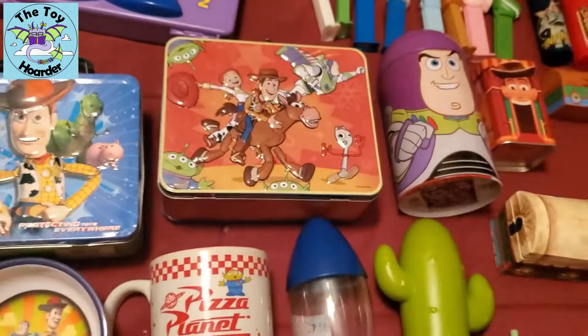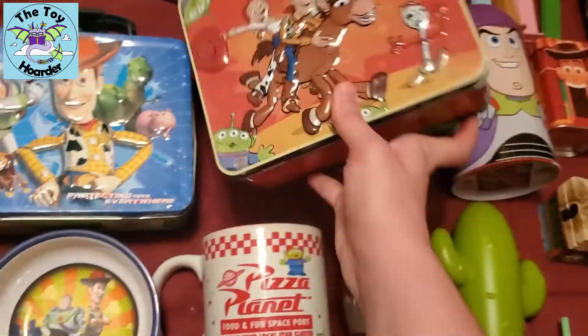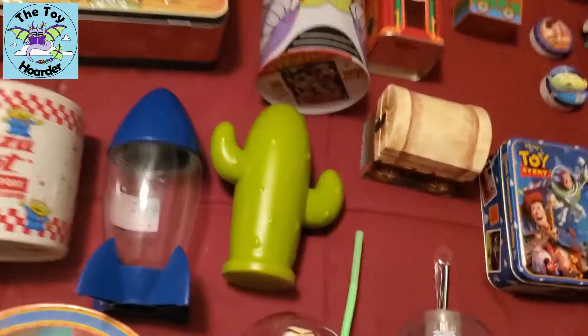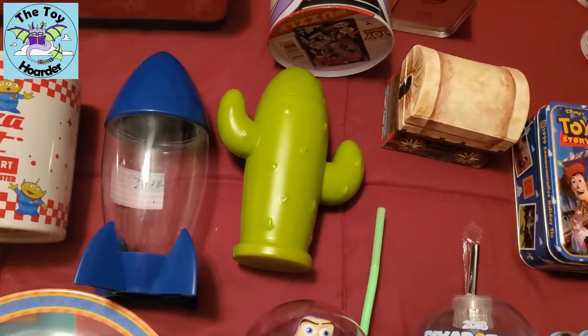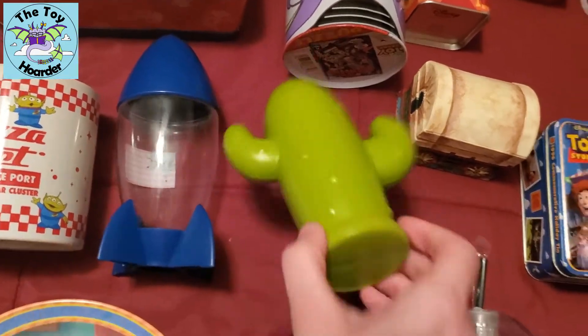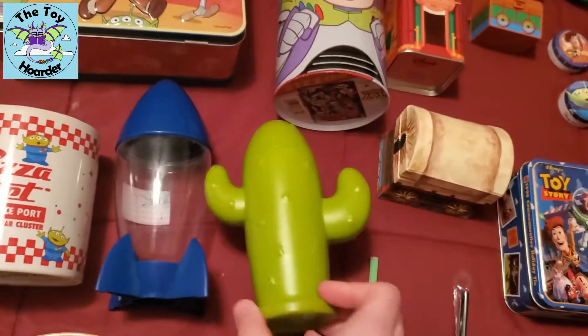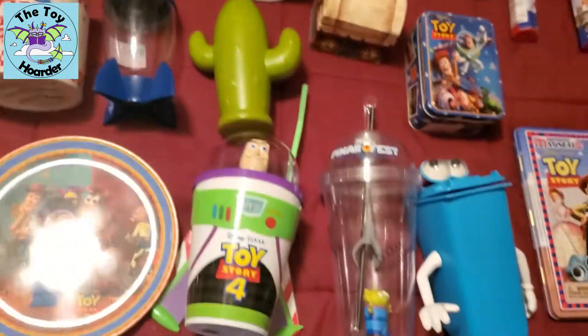Then we've got a couple of lunchbox tins. I think this one actually came with a puzzle in it initially. These two are not officially Toy Story, but this one looked like the Rocket Claw Machine — picked it up at a thrift store. Same thing with this one, Goodwill I think, but it actually came from Texas Roadhouse — a little water bottle with a straw.